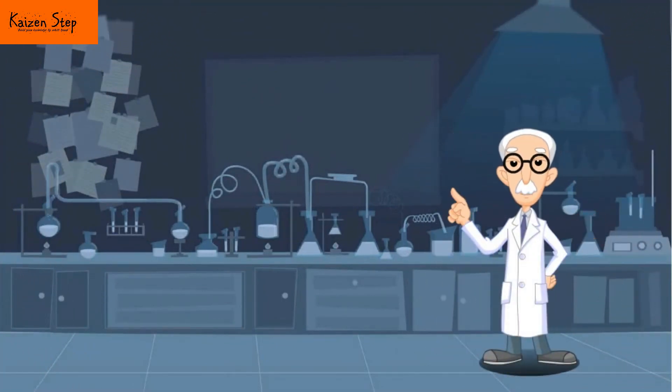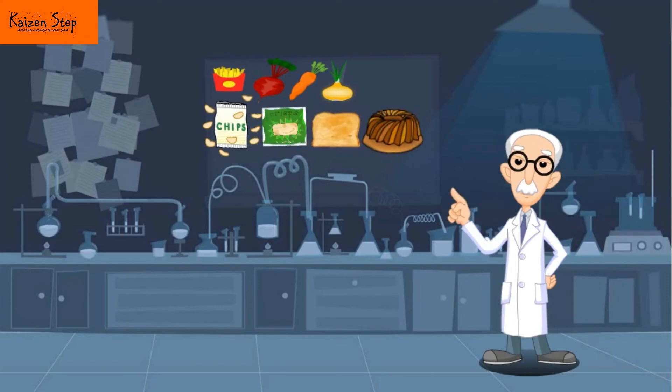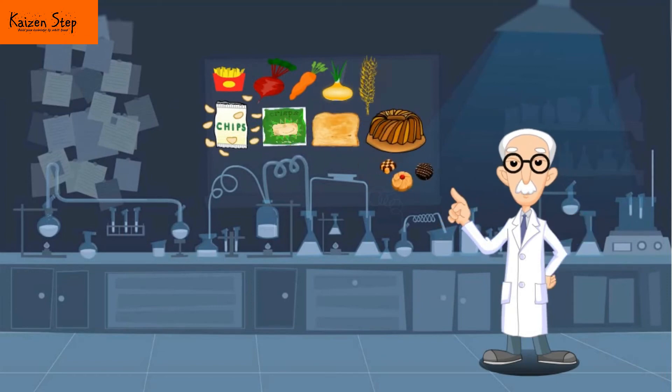Acrylamide is found in a wide range of foods including roasted potatoes and root vegetables, chips, crisps, toast, cakes, biscuits, cereals and coffee.